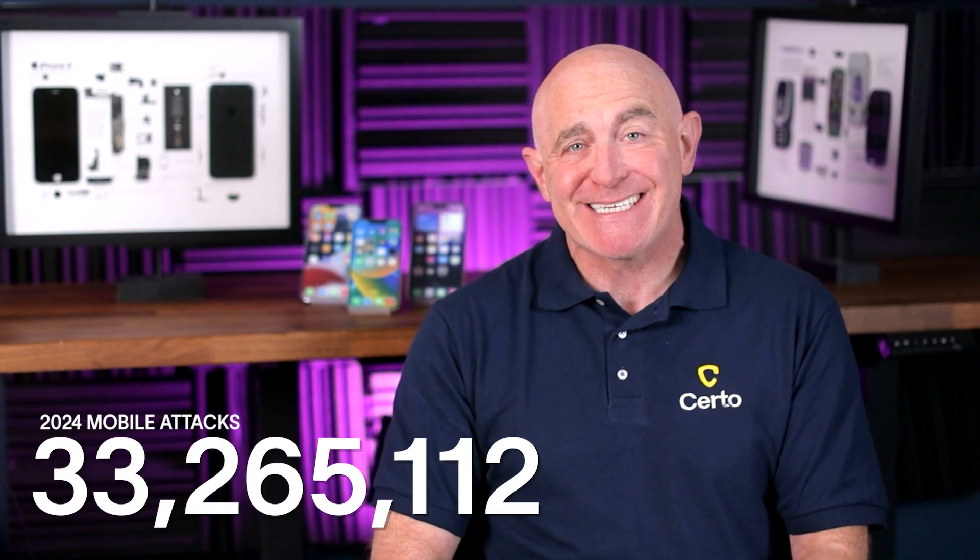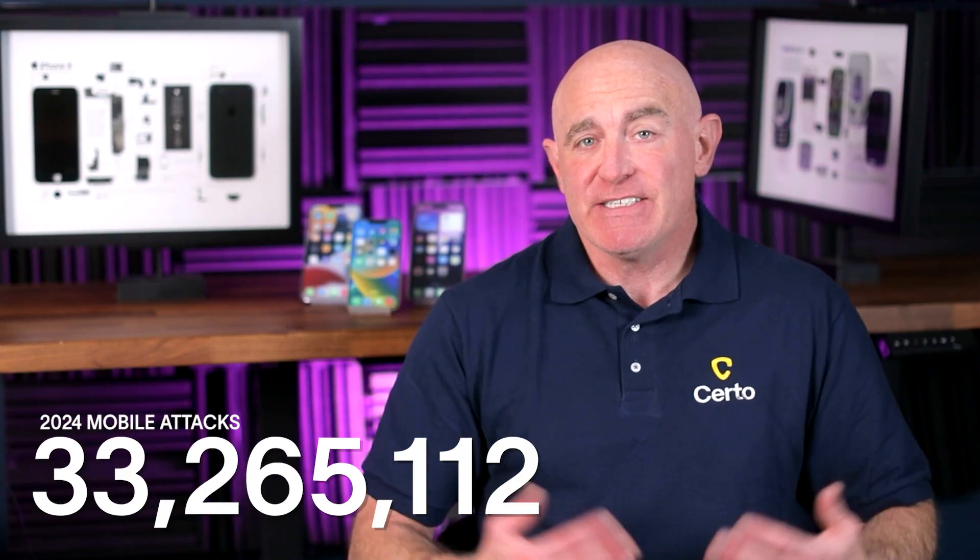Have you ever had that nagging feeling that something's not quite right with your phone? Maybe it's acting strangely, or perhaps you're worried that someone might be secretly monitoring your activity? With over 33 million smartphone attacks detected globally in 2024, these concerns are more valid than ever. The good news? There are clear indicators you can check right now to find out if your phone has been compromised.